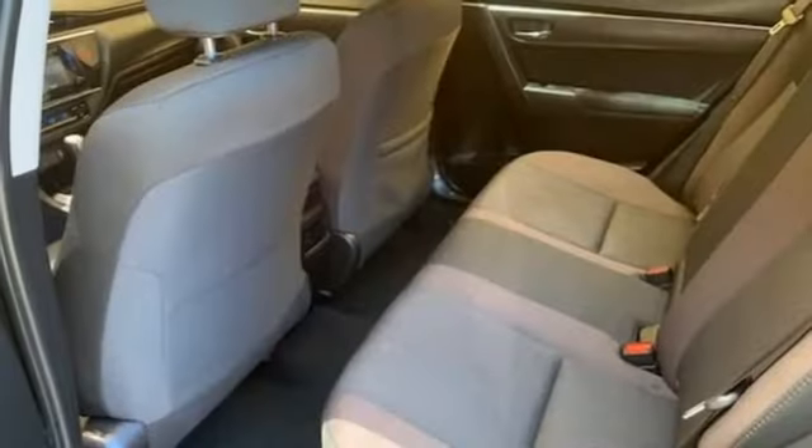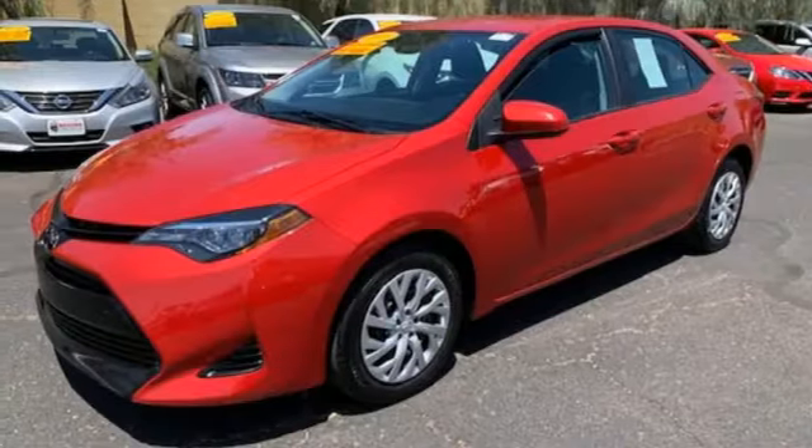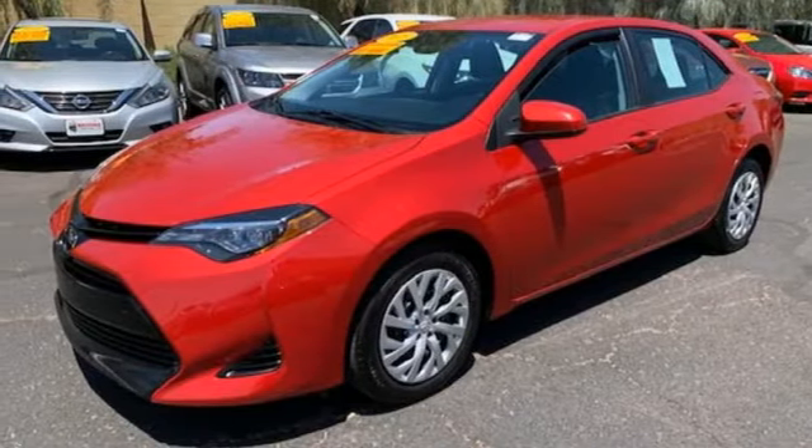Inline four-cylinder engine, aluminum wheels, gas pressurized shocks, and LED low and high beam headlights. Hurry in today for a test drive.